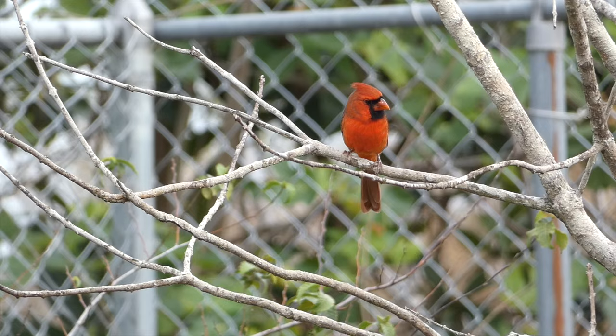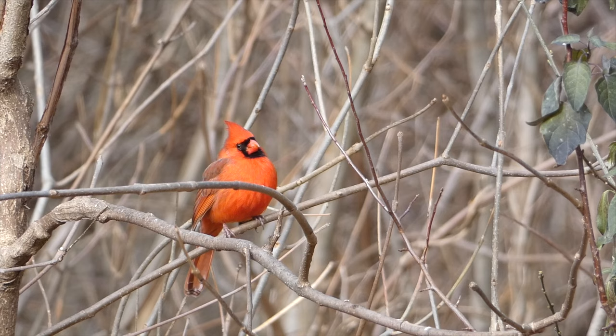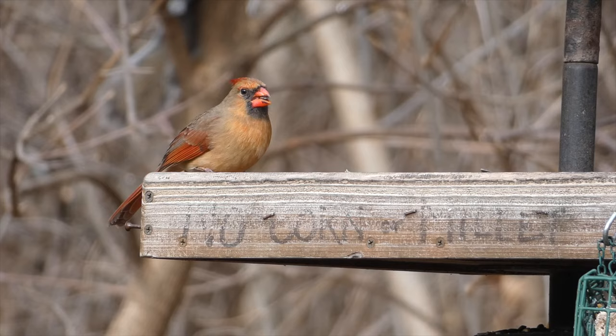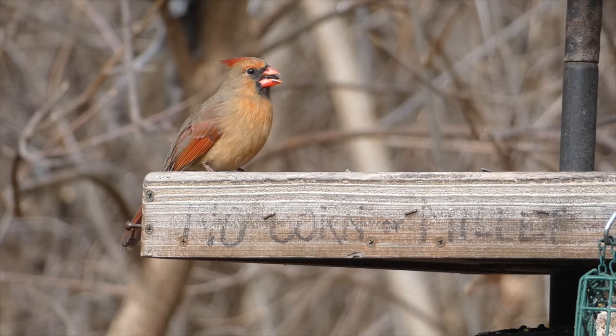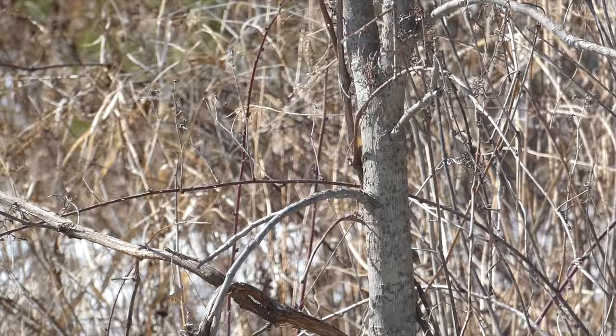Northern Cardinal. One of the most well-known and beloved birds in eastern North America, the Northern Cardinal is easily identified by the male's bright red color and black mask. Females are much more dull, sporting a grayish-tan color, but still showing red on their crest, wings, and tail. Away from backyards and bird feeders, cardinals prefer habitats with dense cover and tangled branches. However, males can sometimes be seen out in the open singing.